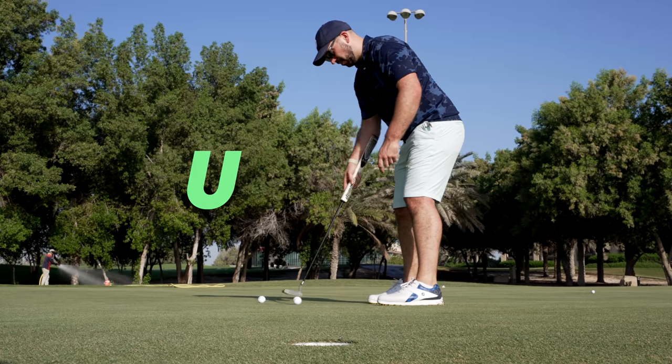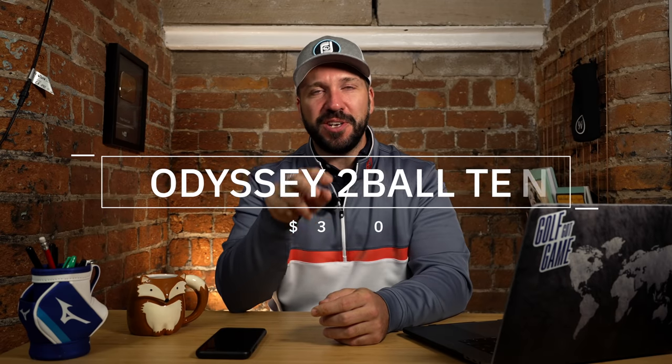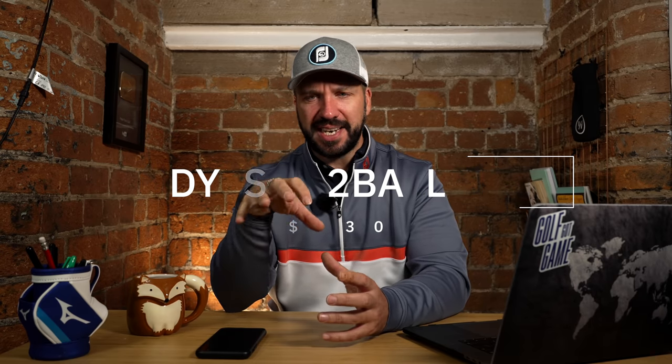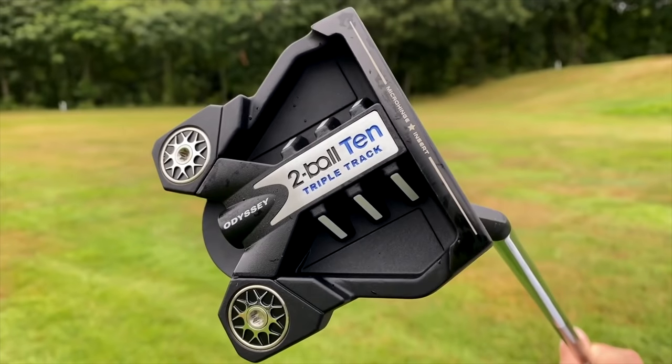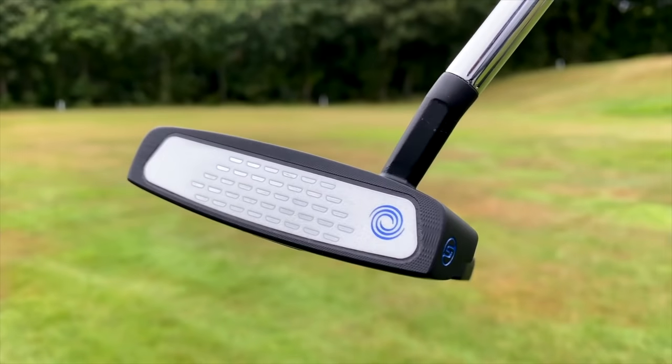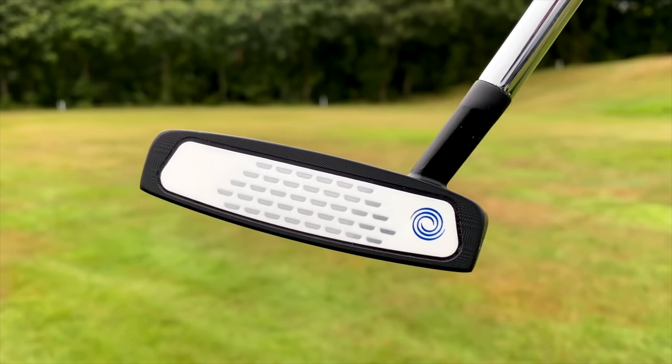I change my putter a lot more than I would like to admit. But there have been a few standouts in 2021. Odyssey released their new range and the 2-ball 10 putter was a real standout. The 2-ball design isn't an original idea — Odyssey and Dave Peltz came up with this about 74 years ago. But the way they packaged it within that more blocky frame just made the 2-ball design really stand out, and it was just so easy to align on the green.